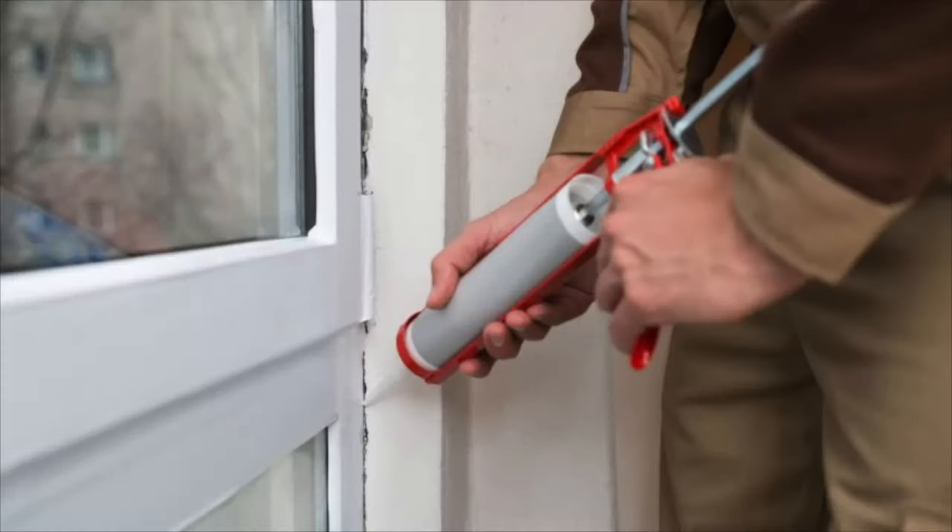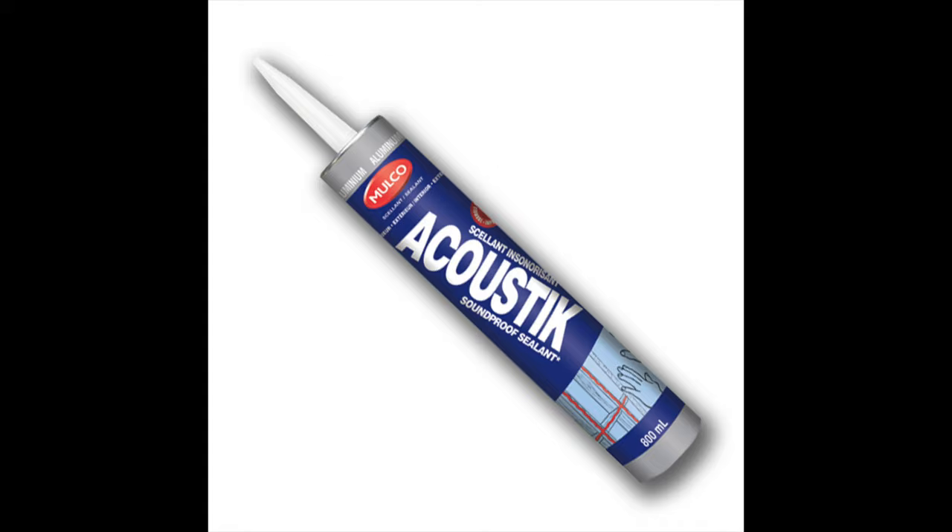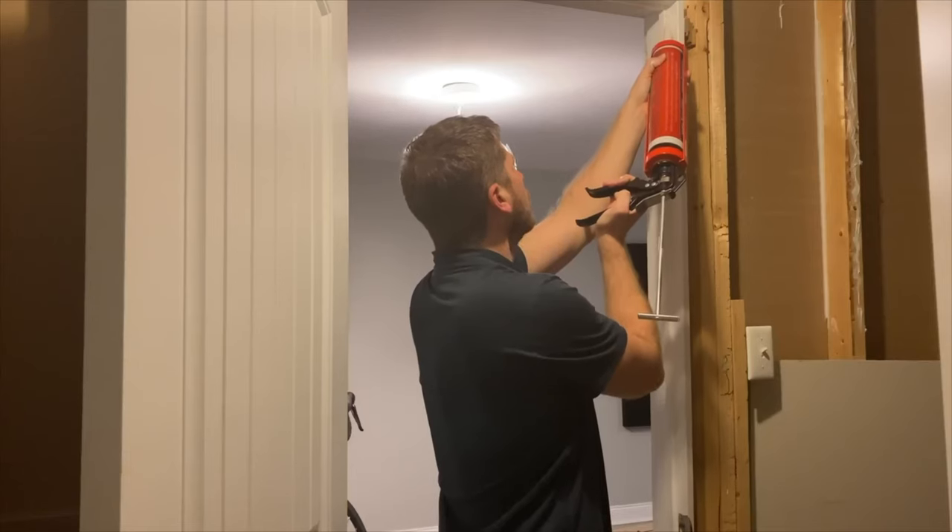Acoustical sealant is basically a replacement for your regular caulking. Usually caulking is made out of a silicone-based product, and acoustical sealant is made from a latex-based product. What this means is that your regular caulking is going to dry up and crack over time, letting noise into the room where you'd have it sealed around windows and around doors. Acoustical sealant, however, is going to stay rubbery over time.